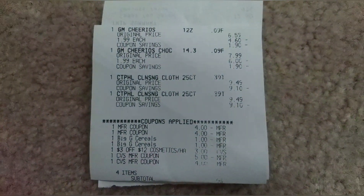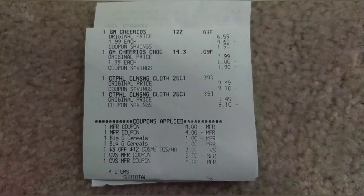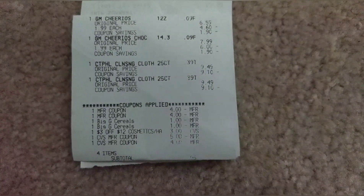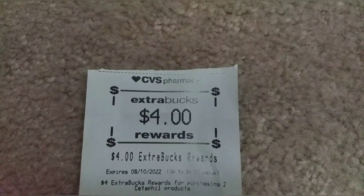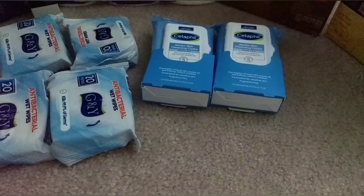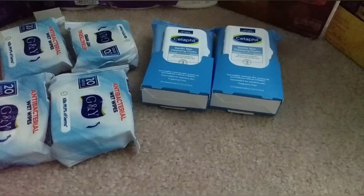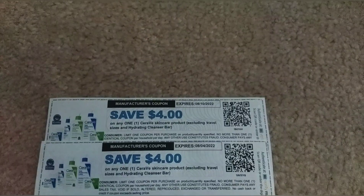I used a $3 off 12 cosmetics, hair, or skincare CRT that came from a text message or app notification — only select accounts may have this CRT. I used a total of $9 in extra bucks, including the $5 extra buck from the Cottonelle and Viva deal, and paid $0.96 plus tax. I got a $4 extra buck back for buying two Cetaphil. I submitted my receipt to Ibotta for both Cetaphil items and it showed $5 back, but they only credited me $2.50, so I contacted support.